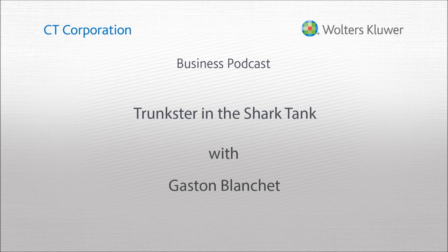Gaston, we'll have to stop there. Thanks very much for your time. Thanks, Greg. Gaston Blanchet is co-founder of Trunkster. For more information, visit trunkster.co. I'm Greg Karumbas reporting for CT Small Business Toolkit. Thanks for joining us — be sure to visit our website at ct.wolterskluwerr.com and follow @CTCorporation on Twitter. We'll see you next time on CT Small Business Toolkit.